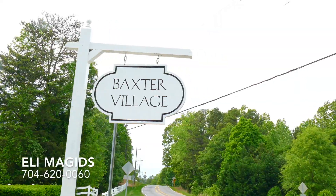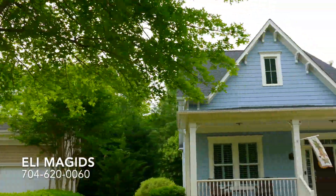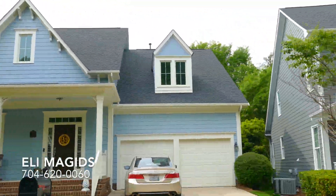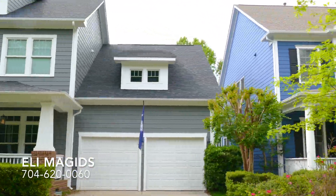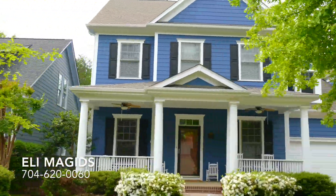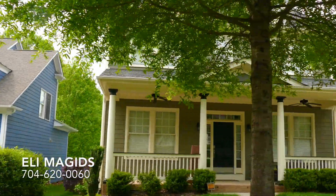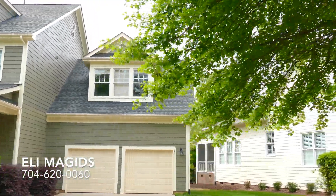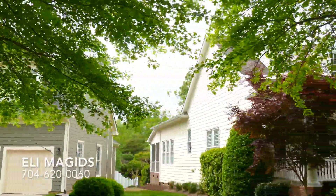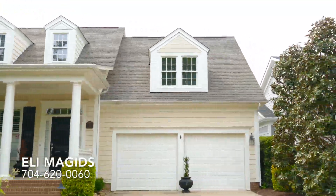Baxter Village has Charleston style homes that have front porches, beautiful tree-lined streets, 36 parks, and tons of walking trails. It has two community pools, a self-contained library, and a self-contained elementary school. And speaking of the schools, they are very highly ranked — check those out on greatschools.org.